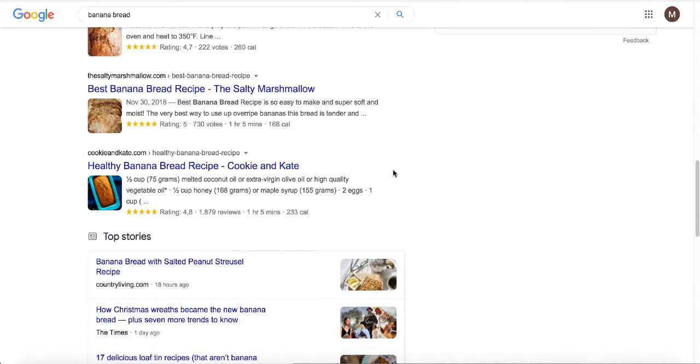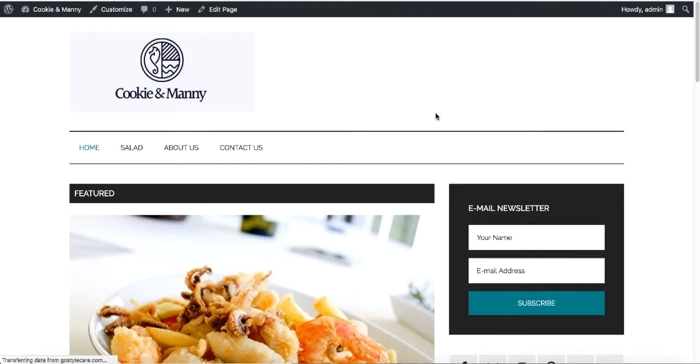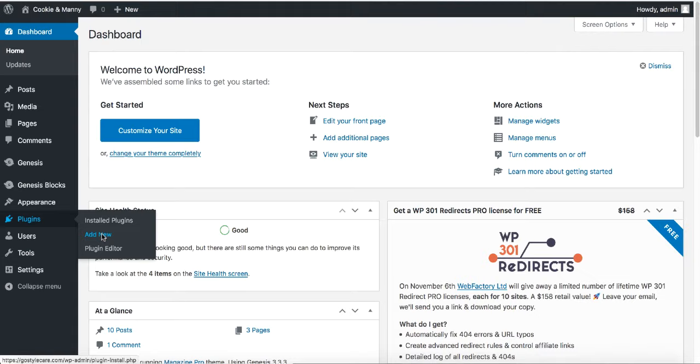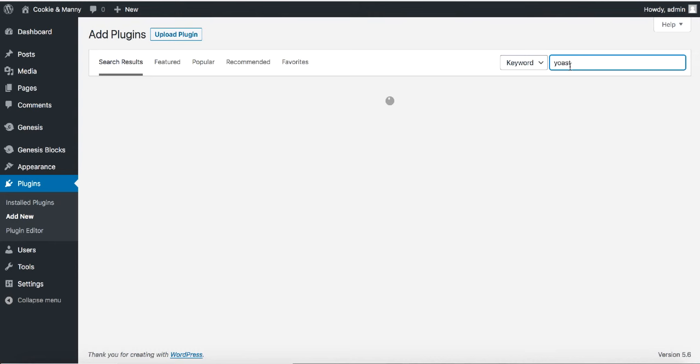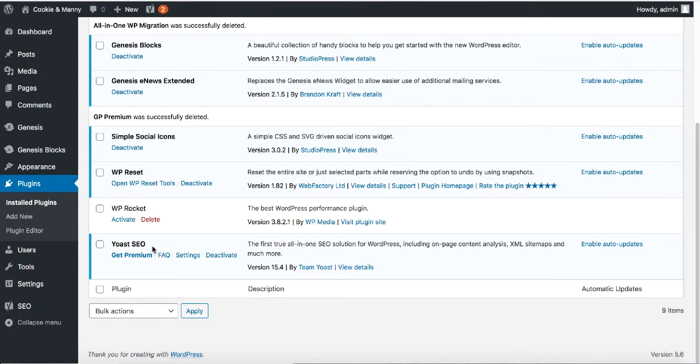There's one more essential plugin you need to install for your WordPress site to rank on Google. Go to your dashboard, click Plugins, then Add New, and type in 'Yoast.' Yoast is probably the best SEO plugin for WordPress. Click Install Now and then Activate. The Yoast plugin is now installed and activated on your website.